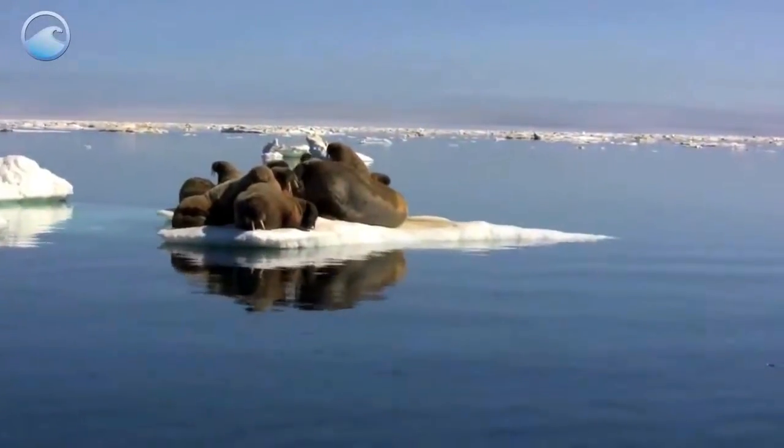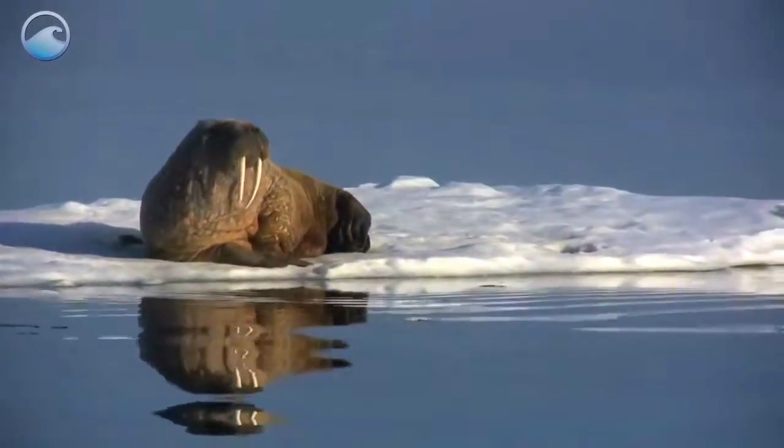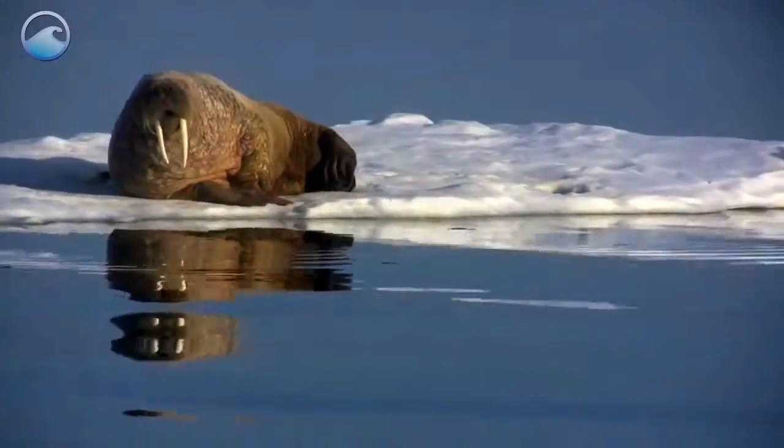The Arctic Ocean and Sub-Arctic Seas are home to a hefty fellow, the walrus. These beasts use sea ice for resting and giving birth, and not any ice will suffice. It has to be thick enough to support their weight, which can reach up to 4,000 pounds.